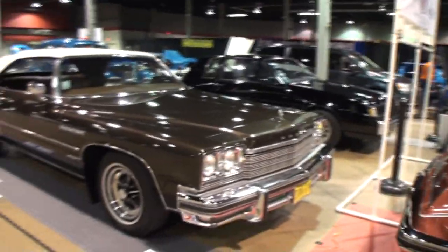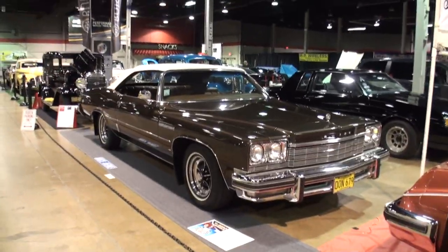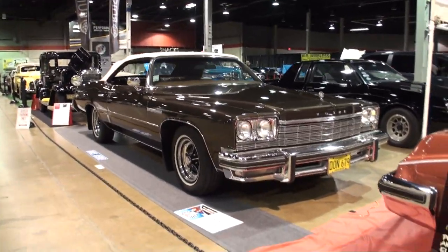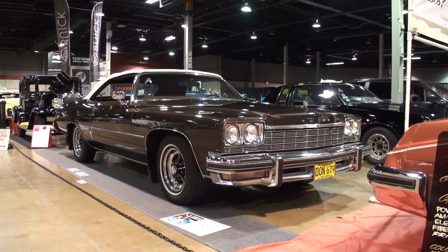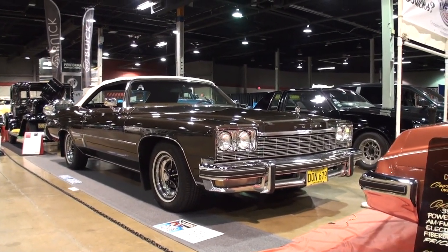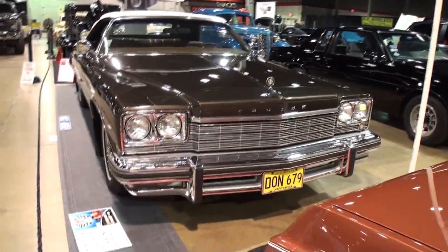Step right alongside me, let's take a look at your amazing car. Now this is the Buick LeSabre, 1975. This car has a stance now and it definitely had a stance back then.